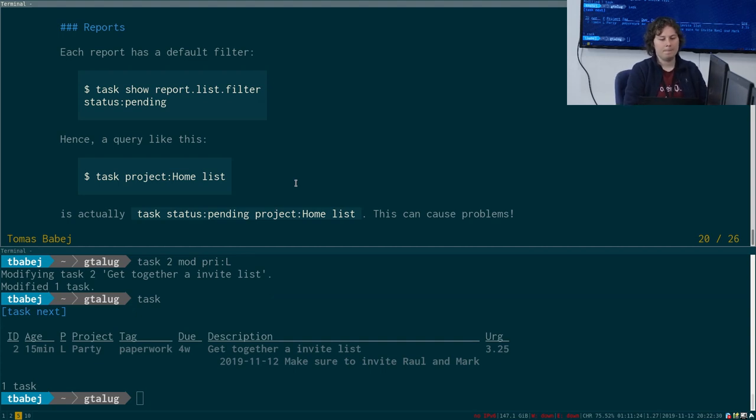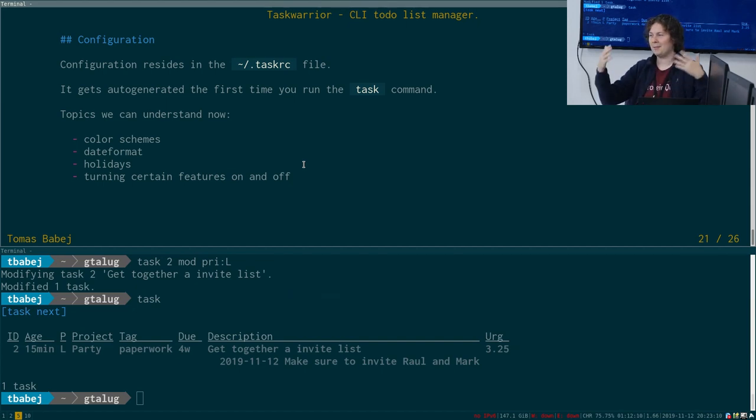The filter you supply and the default filter of the report get merged inside TaskWarrior. So 'task project:home list' actually means 'task status:pending project:home' — because the default filter for the list report is 'pending'. I think that's clear to everybody. If you have any questions, please feel free to ask.